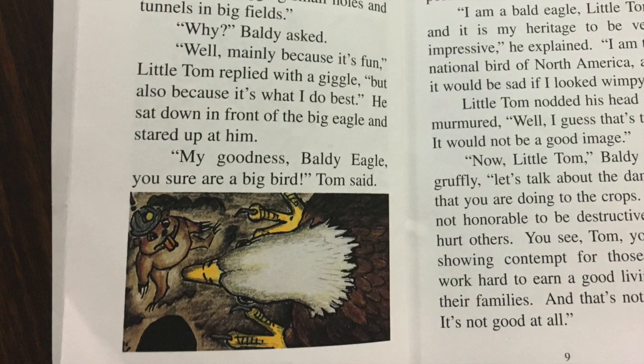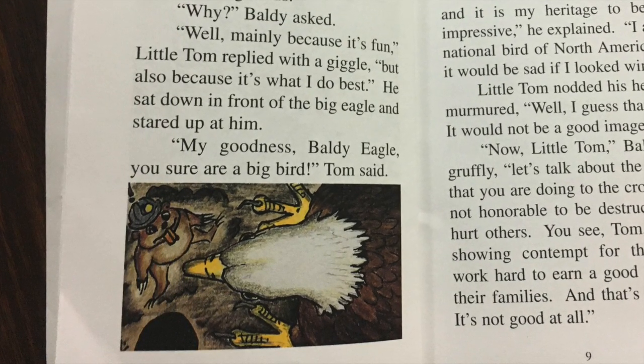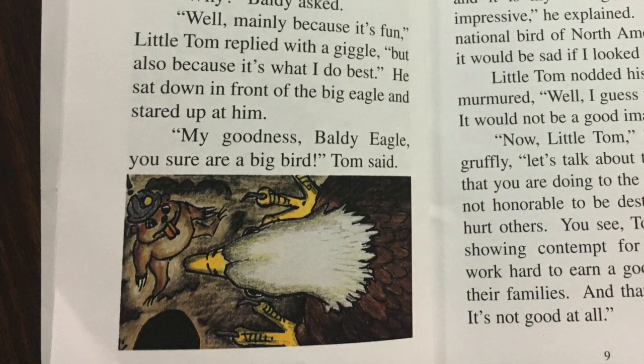'I am the national bird of North America, and it would be sad if I looked wimpy.' Little Tom nodded his head and murmured, 'Well, I guess that's true. It would not be a good image.'